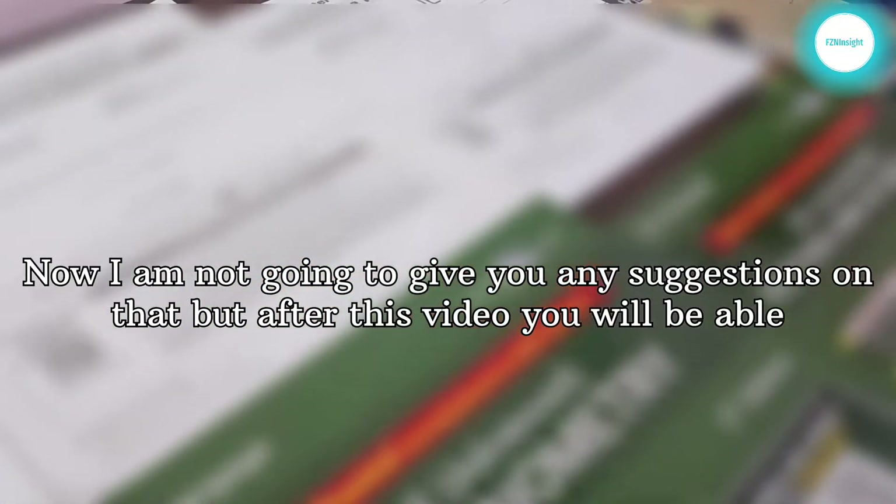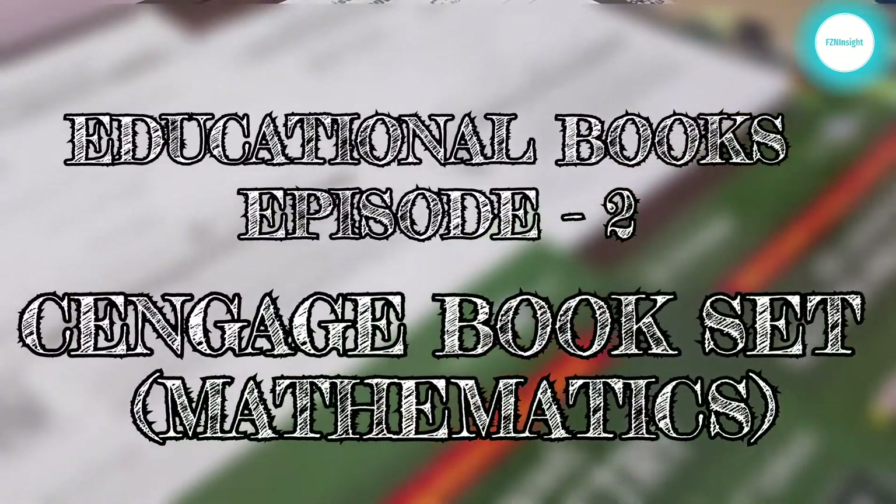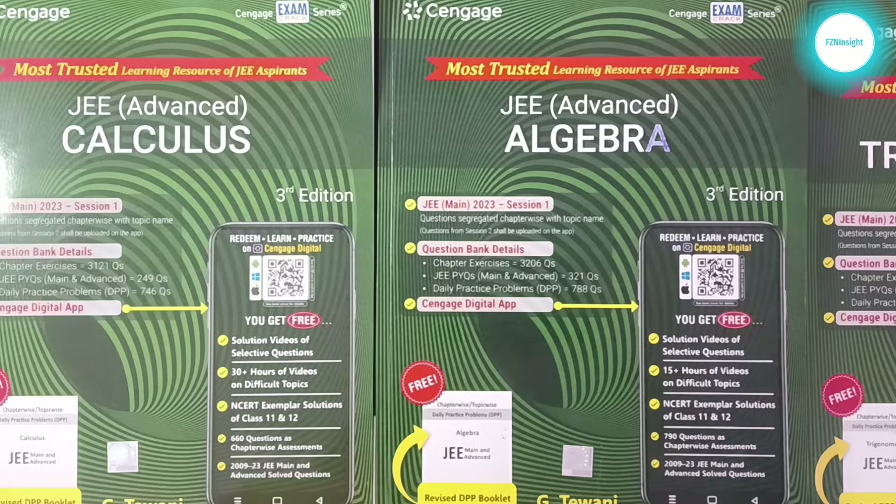I am not going to give you any suggestions on that, but after this video you will be able to decide whether you should buy it. Now without any further delay let's begin. This book set is especially recommended for JEE Advanced, as mentioned in the book.